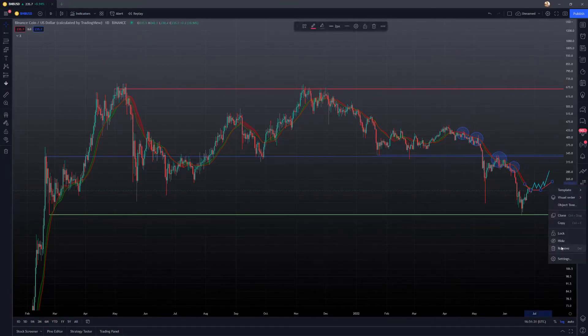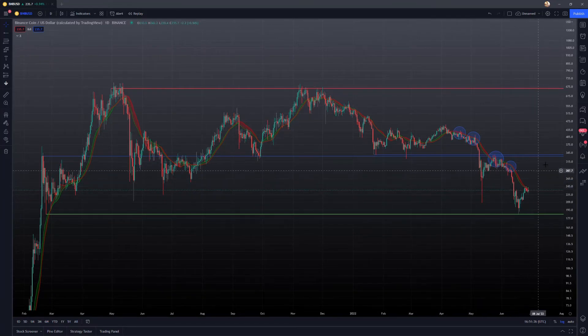If we do have some sort of scenario where we reclaim these moving averages and start to move back up, I would look towards this range from $334 all the way up to $339 as potential major resistance. Going back, we can see how in this mini blow-off top in February of 2021, this high here was around $332. We can also see how this corresponded to the low in September of 2021.